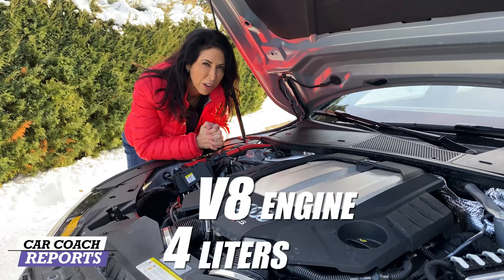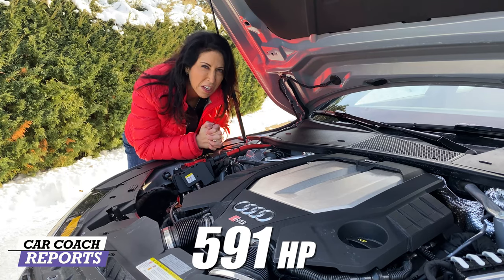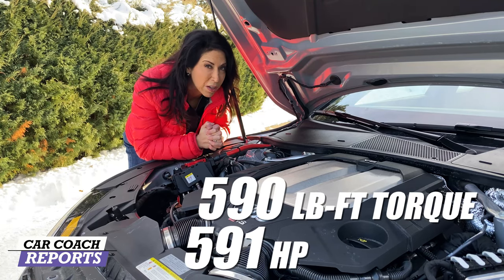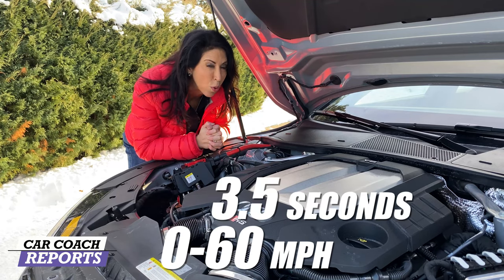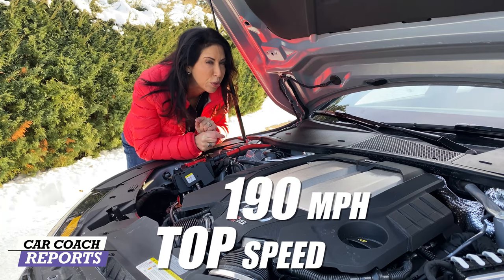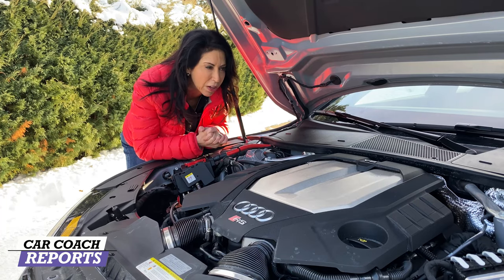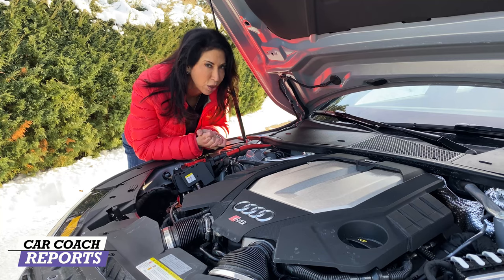Under the hood is a 4.0-liter V8 engine with twin turbos, giving us 591 horsepower and 590 pound-feet of torque. It's a beast — zero to sixty in 3.5 seconds, top speed 190 miles an hour, please do that on a track. It's backed up with an eight-speed automatic transmission with Tiptronic, and yes, we are going to do a launch with this vehicle even in the snow.